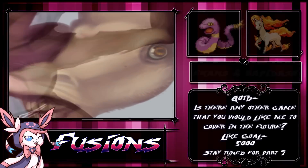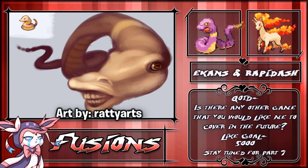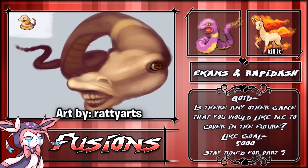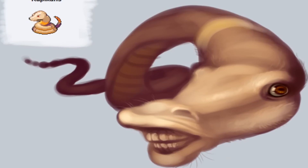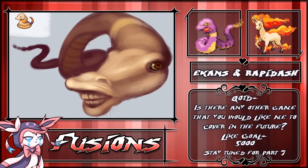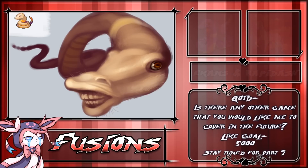Taking our number five spot, we have — ew, why is a freaking snake horse getting under my skin so badly? A name for this fusion could be Epidash or Ekadai.